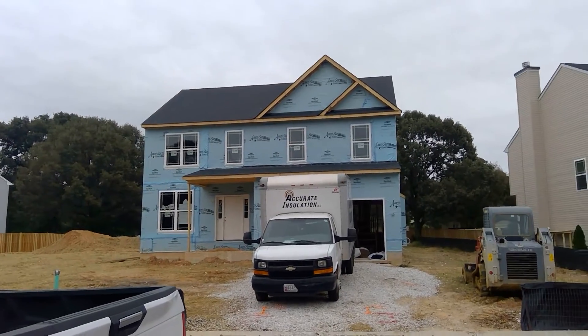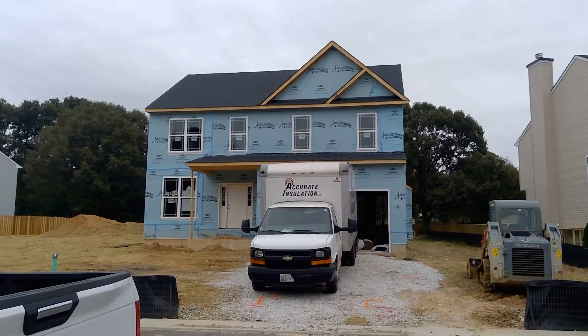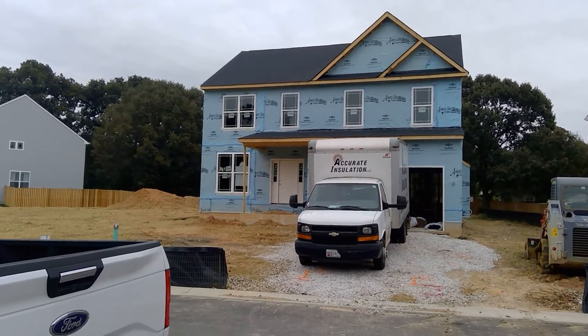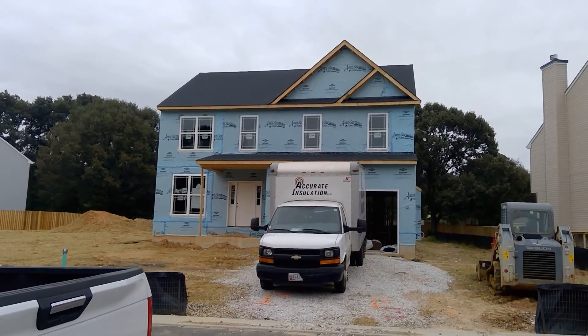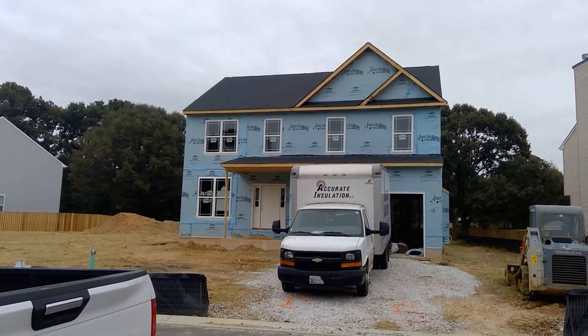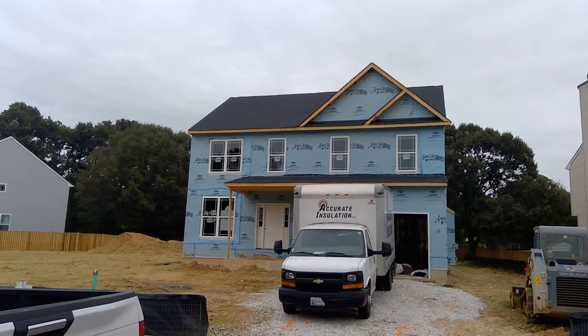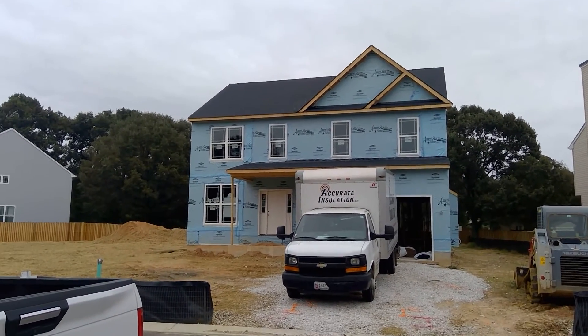This one will go into drywall next week — typically that means a couple of days, Tuesday and Wednesday to hang the drywall, clean it up, and start finishing it Thursday and Friday time frame. So by this time next week we should be well into finishing the drywall, hopefully as far as a second coat of a three-coat process.